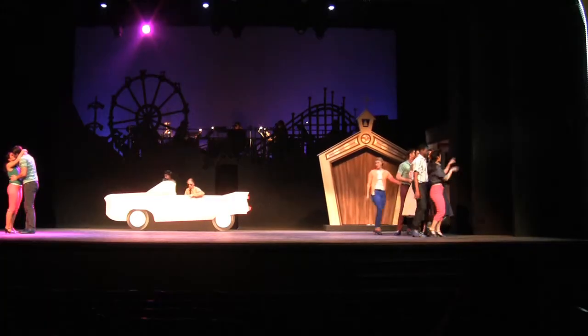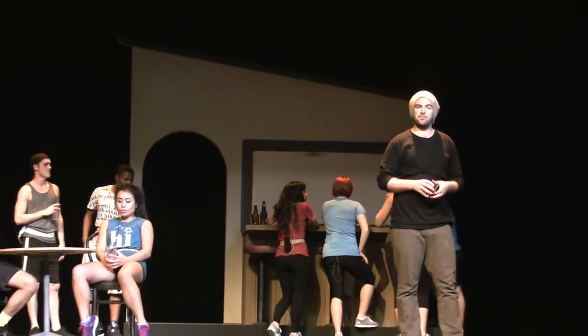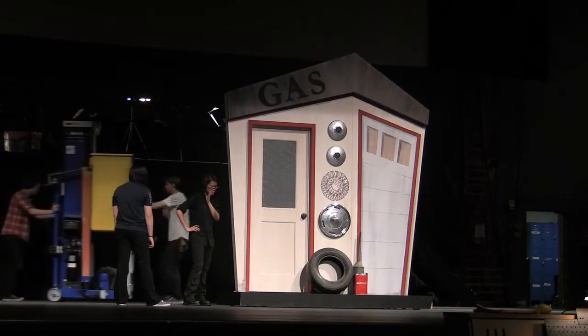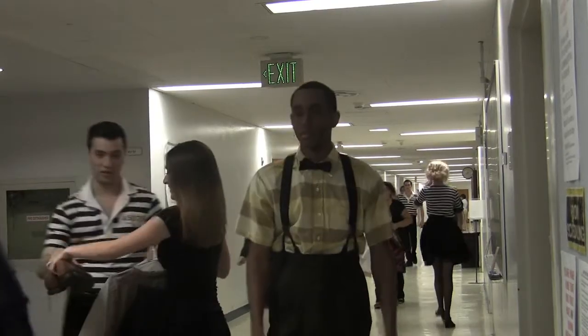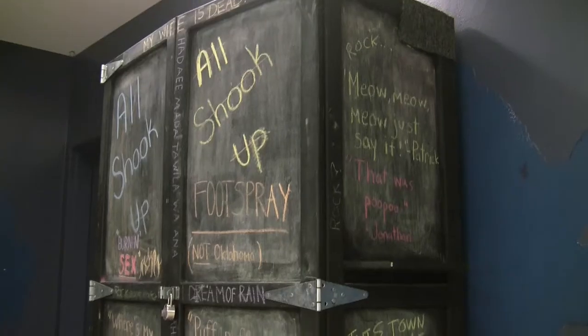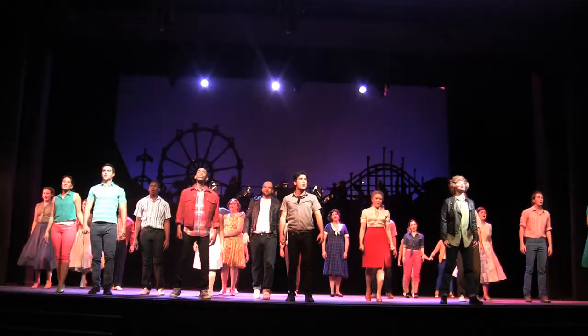The set, the lights, the actors, the costumes, makeup, props — all the moving parts that make up a show meet for the first time this week. This is the time where the rehearsal process transforms from this to this.